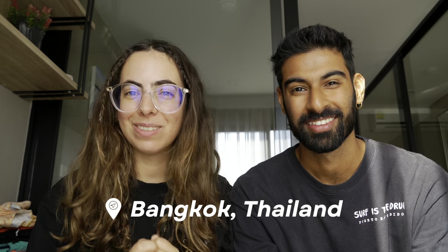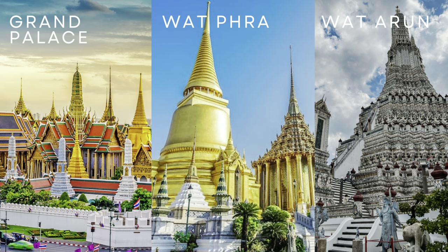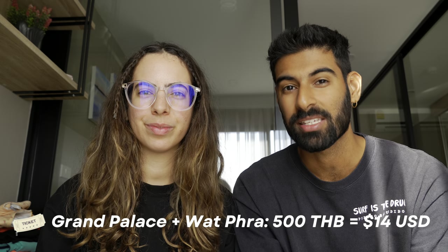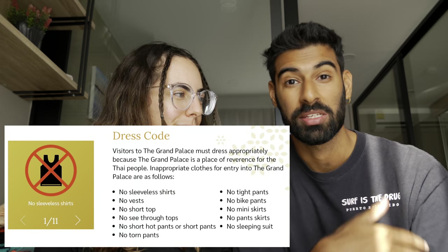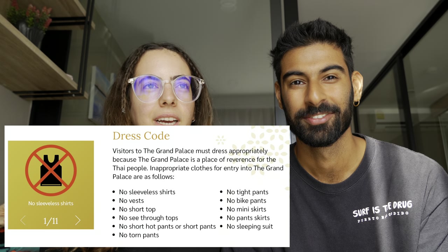Hi everybody, welcome back to our channel. My name is Nas and I'm Alba, and we are currently in Bangkok, Thailand. In this video we're going to take you to visit one of the most famous places in the city — the Grand Palace, Wat Phra, and Wat Arun. These are some of the oldest, most traditional and most famous sites in the city, so if you're visiting Bangkok you won't want to miss them. It costs 500 baht per person to enter, and the dress code is non-revealing — no shorts or tank tops. It's already almost nine and we know the crowds get big, so it's time to get going.